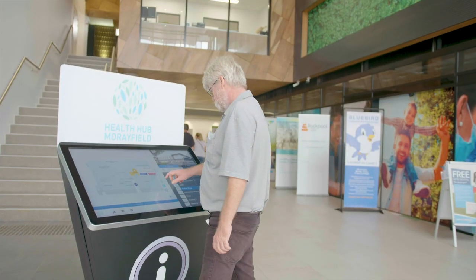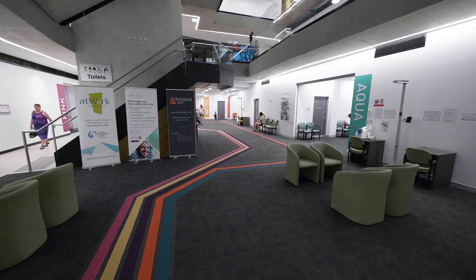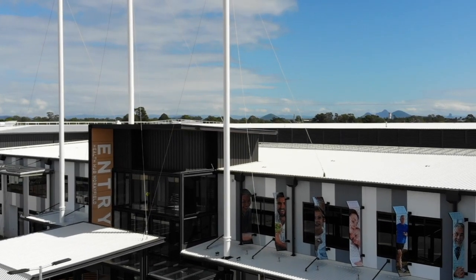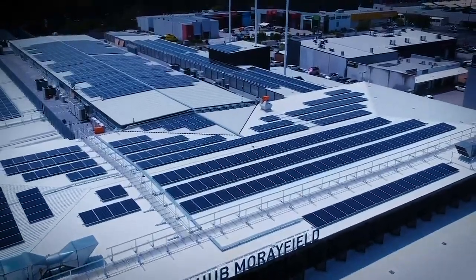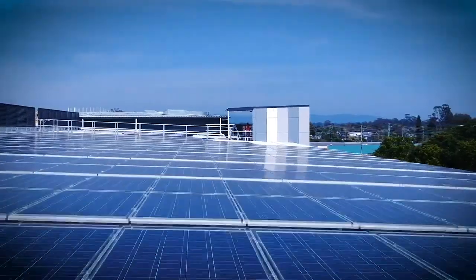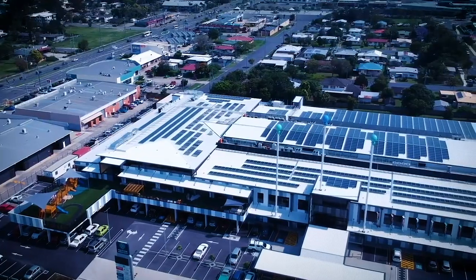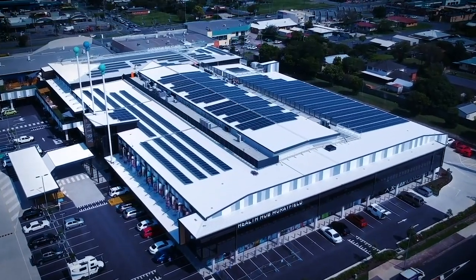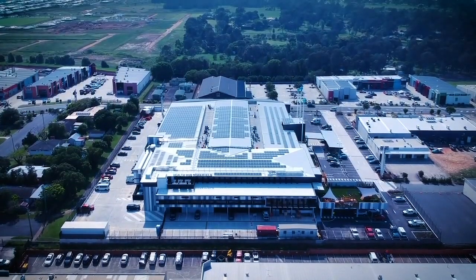Our facility has been designed to provide a wide range of health services. Sustainability is a top priority too, with more than 1,400 solar panels producing 2.3 megawatts of energy per day, LED lighting, rainwater recycling tanks, electric car charging ports and more.